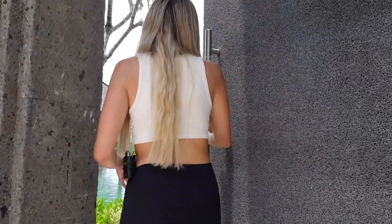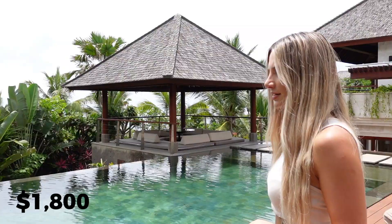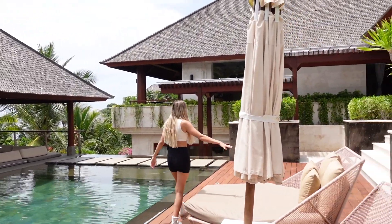So you've got a private pool as you can see on the right of me. How much is this place a night? It's $1,800 a night. So you've got a private pool with a water feature over there and a seating area on this side.